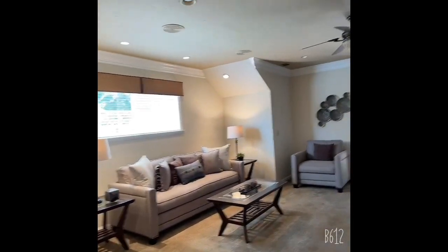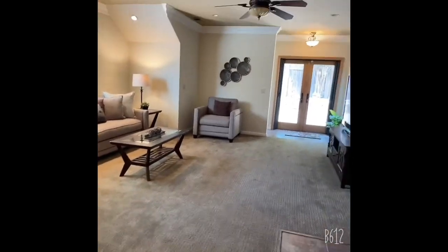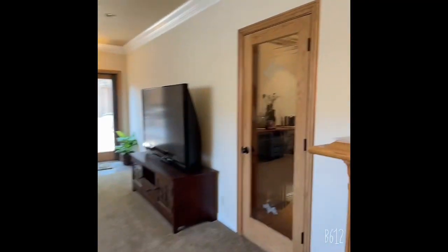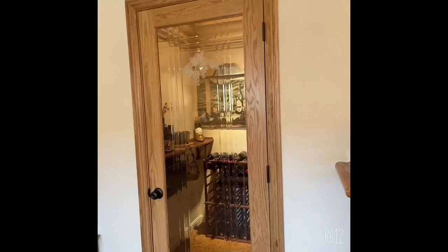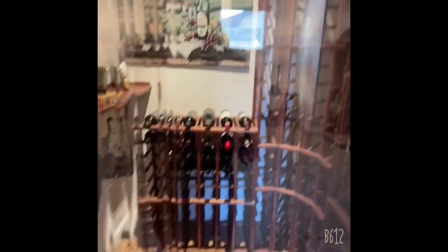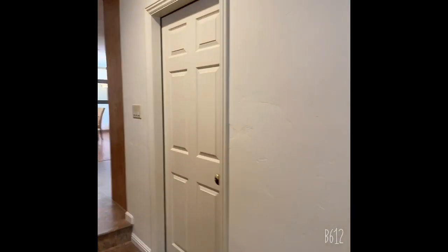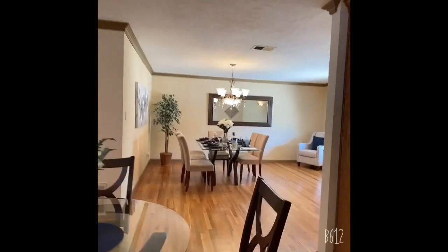A little fireplace, recessed lighting, ceiling fans in the family room. Look at that! They also have a wine room — it keeps the wine at a certain temperature. And of course, this is the garage.